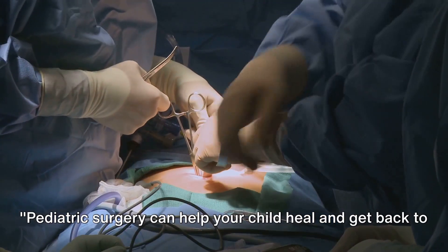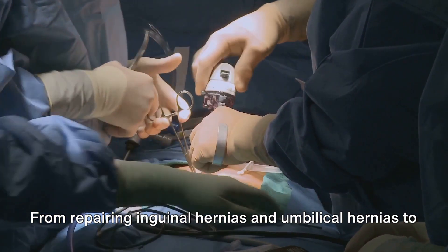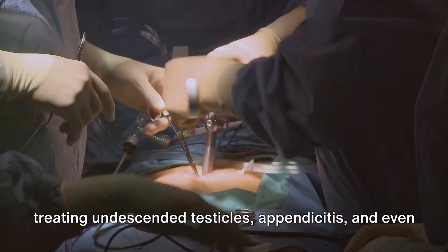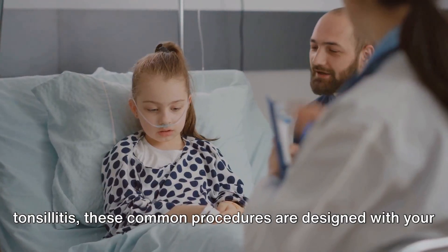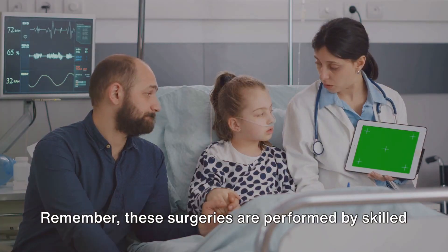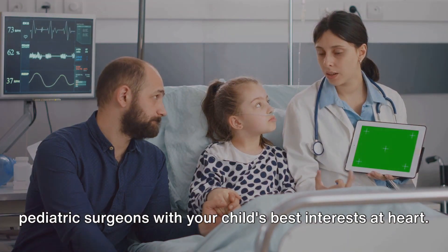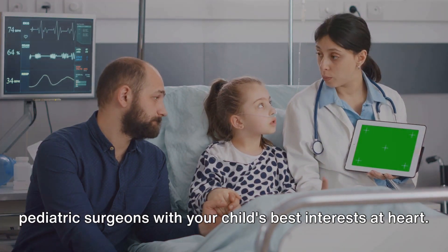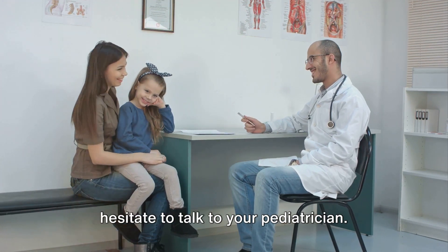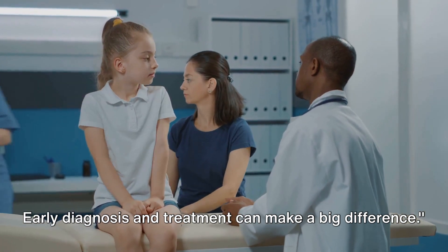Pediatric surgery can help your child heal and get back to being a kid. From repairing inguinal hernias and umbilical hernias, to treating undescended testicles, appendicitis, and even tonsillitis, these common procedures are designed with your child's well-being in mind. Remember, these surgeries are performed by skilled pediatric surgeons with your child's best interests at heart. If you have any concerns about your child's health, don't hesitate to talk to your pediatrician. Early diagnosis and treatment can make a big difference.